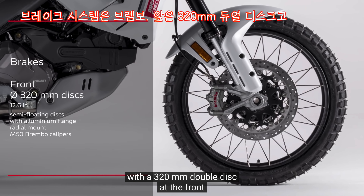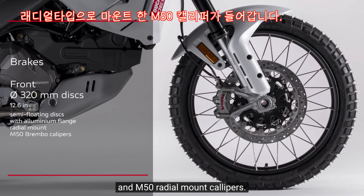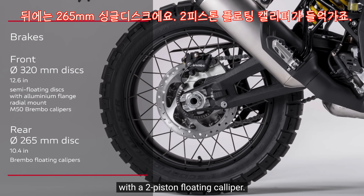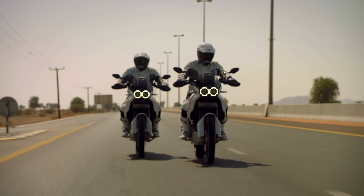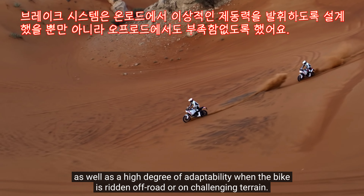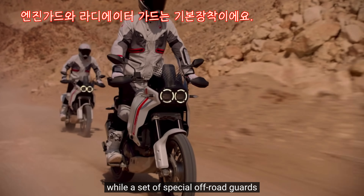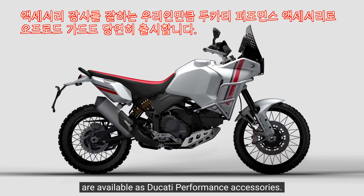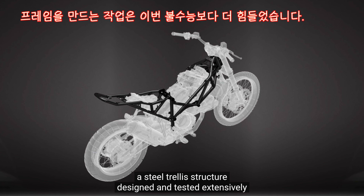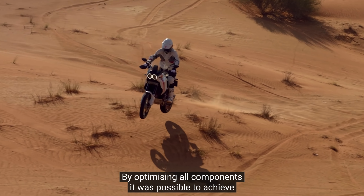La moto è dotata di un impianto frenante Brembo con, all'anteriore, un doppio disco da 320 mm di diametro con flange in alluminio lavorato, da pinze monoblocco M50 ad attacco radiale. Al posteriore monta un disco singolo da 265 mm con pinza flottante a due pistoncini. L'impianto frenante è stato sviluppato per offrire la giusta potenza nell'utilizzo stradale, ma anche elevata modulabilità nella guida in off-road e sui fondi difficili. Di serie sono incluse la protezione motore e la protezione radiatore, con ulteriori protezioni off-road disponibili come accessori nella linea Ducati Performance.